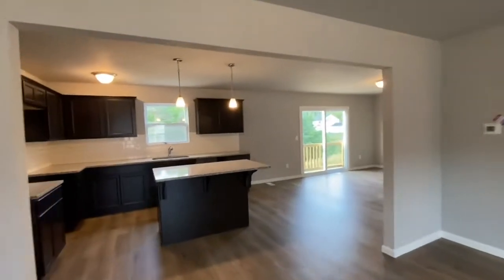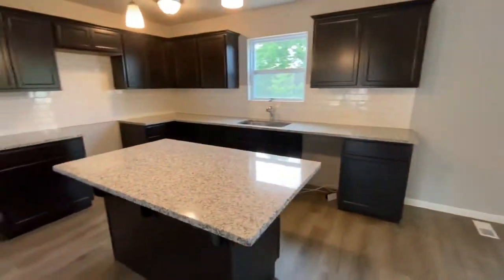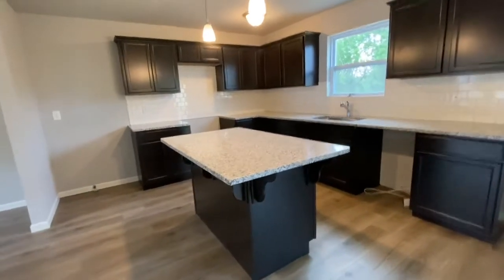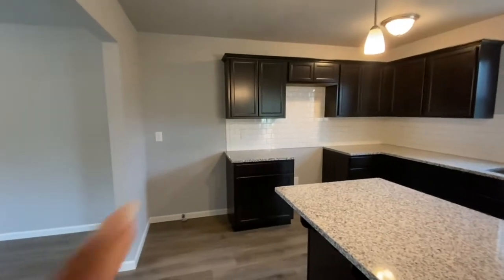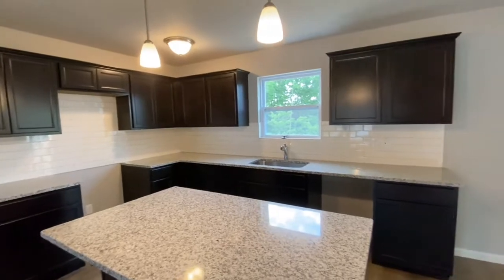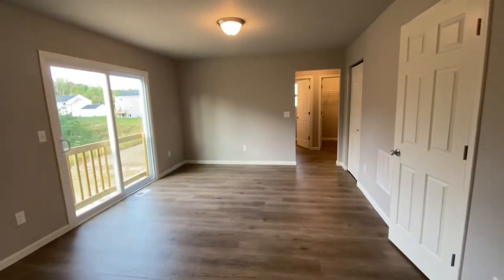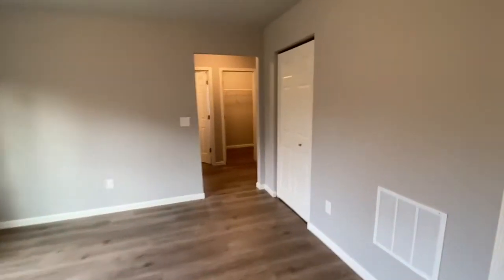The kitchen has a large island with an extended countertop so you could put seating. Refrigerator goes there. Plenty of cabinet space. Nook for a kitchen table. Pantry.